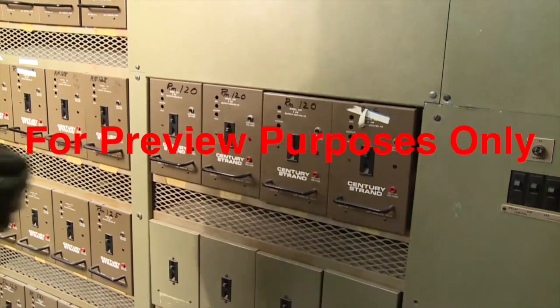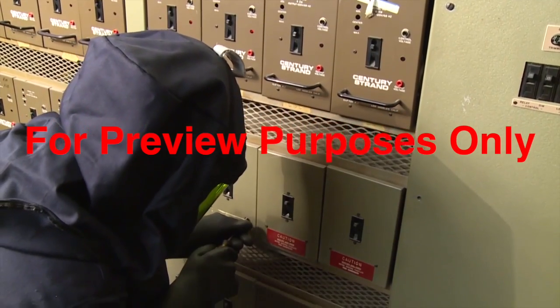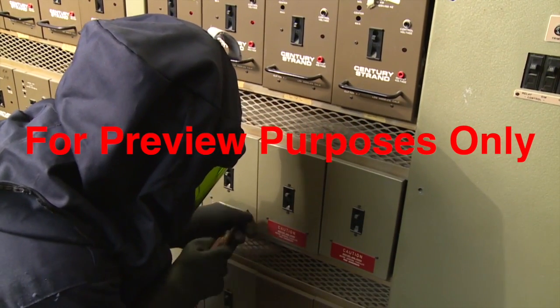Once these precautions have been taken, the equipment can be tested. Only when it is verified that the power is off does an electrically safe working condition exist. That's when actual maintenance or repair of the equipment can begin without any risk of arc flash or electric shock.